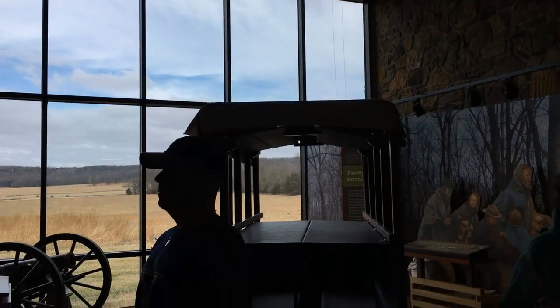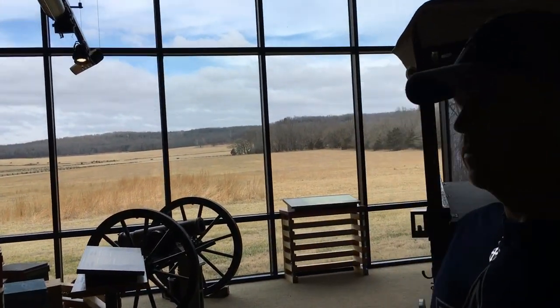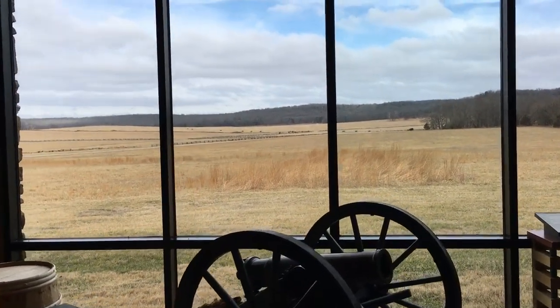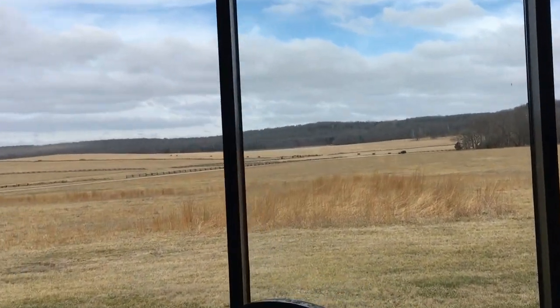Right now they're expanding Highway 62, so the easiest way to make sure you find the Visitor Center is to put it into Google Maps. There's a lot of construction going on around there according to their website.